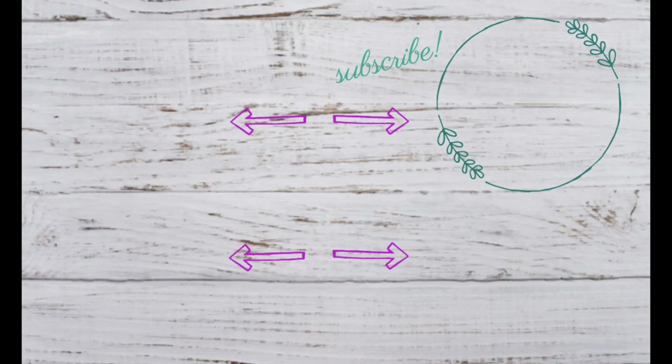Thank you so much for watching. Please don't forget to subscribe and enjoy these other videos we have coming up for you. You can turn on the bell notifications so you're notified of every new video we post. Thank you so much.